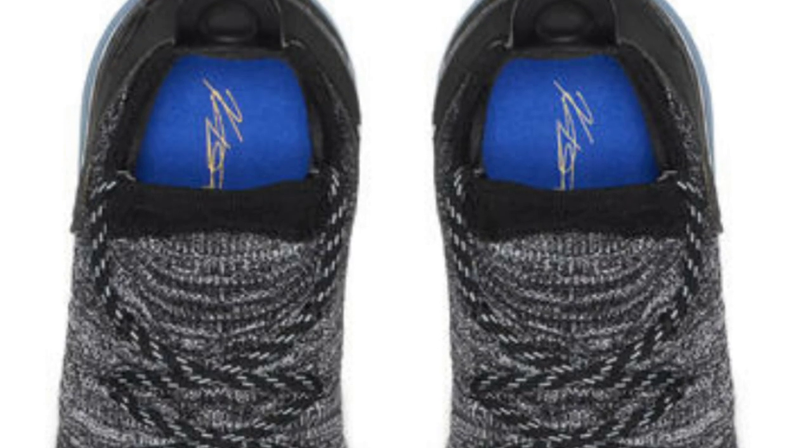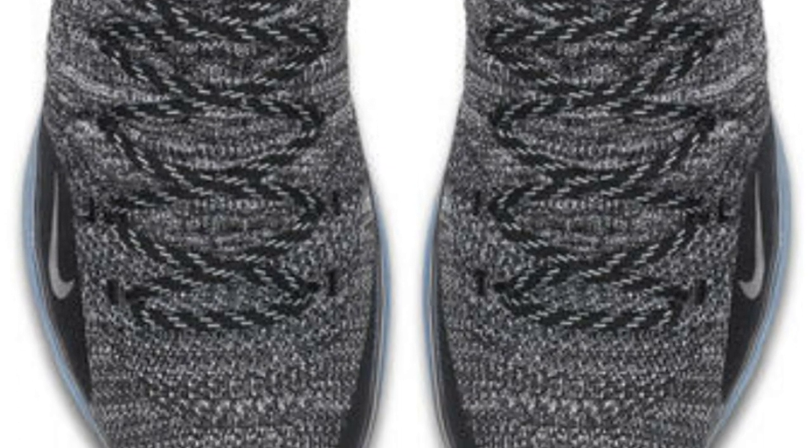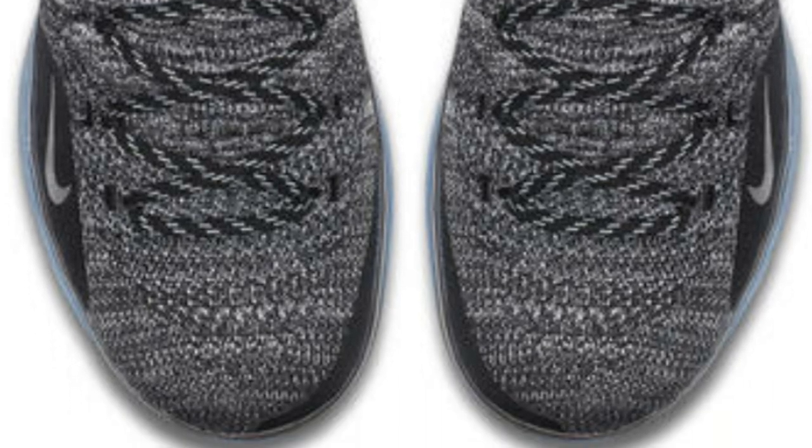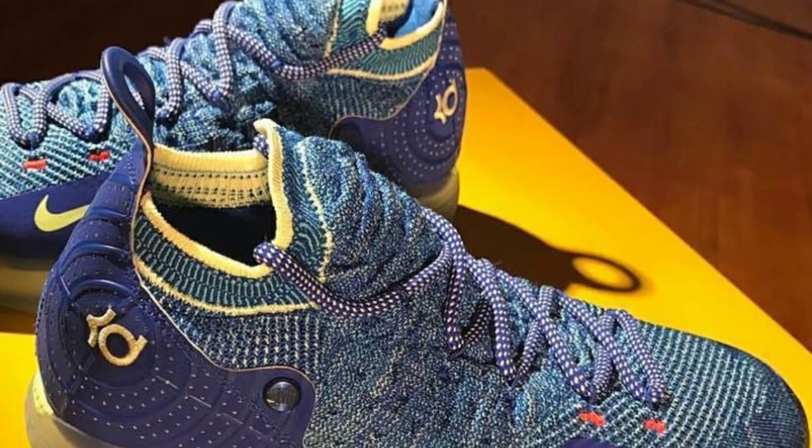I'm curious to know what do you guys think about this KD11? Similar to the 10 but it has its own twist. Do you like it? Do you hate it? Would you cop? Are you passing? As of right now it's being rumored for a June release date, but we do not have a price point or an official release date.